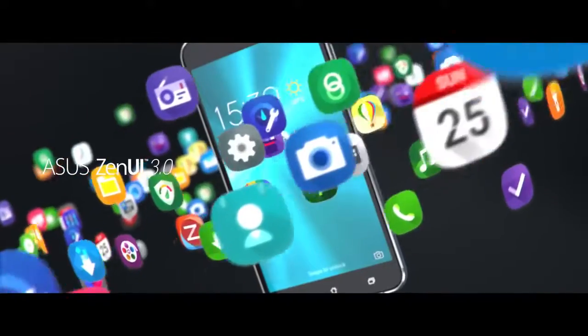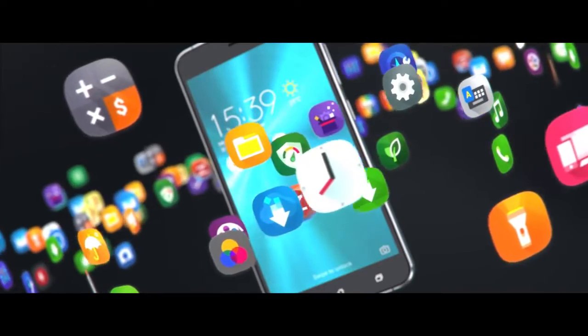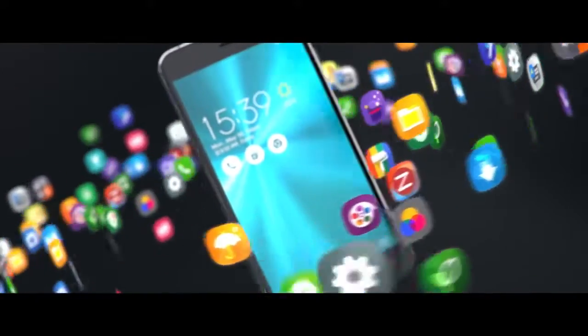In addition to the Zenfone 3 series' all-new design, there are loads of new features, countless wallpapers, and Asus Zen UI 3.0 helps you define a style that is uniquely your own.